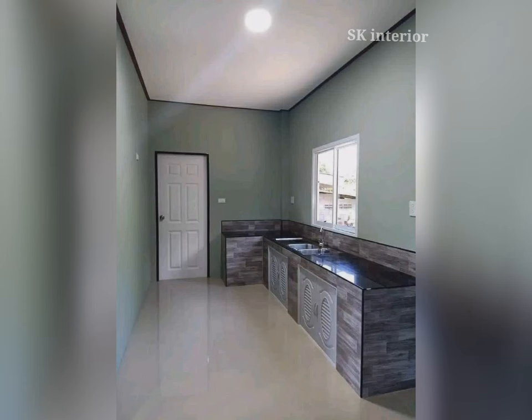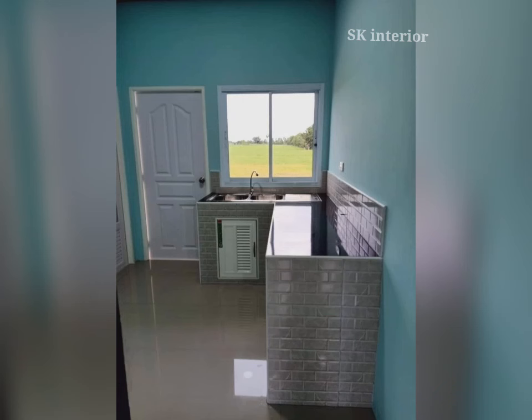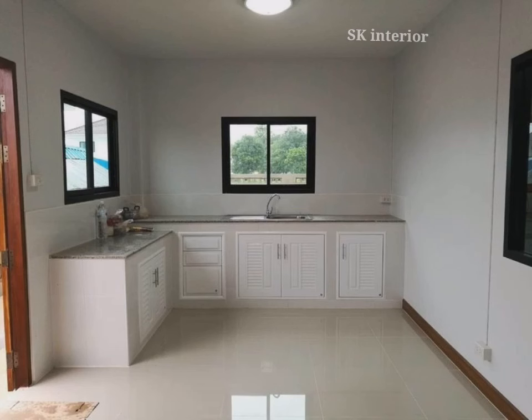If you are looking for modern and modular kitchen color combinations, it is best to use soothing shades that add a cool or warm feel. If you want a luxurious kitchen color combination, use muted or natural colors such as blue, grey, or brown.